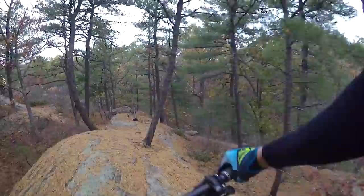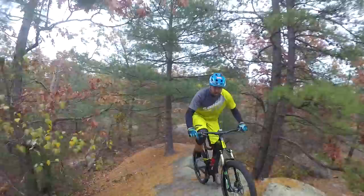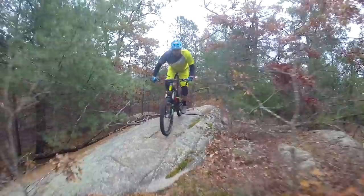This is probably the fastest and flowiest section of the entire trail — this is super fun. And then you head into this really steep rock roll down. I know it doesn't look it from this angle, but this is really, really steep.